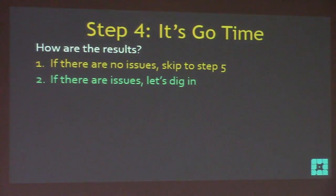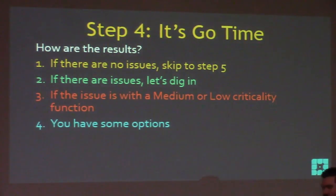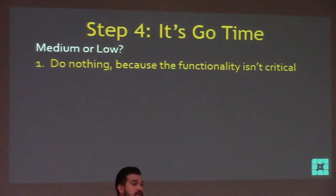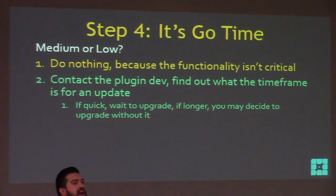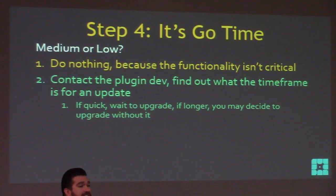How are the results? If there are no issues, skip to step five. If there are issues with a medium or low plugin, you have options. You can do nothing — you already said it's not critical to your site. Or you contact the plugin dev and find out their timeframe. Tell them: 'I tested on the release candidate and got this failure — what's your plan?' A good dev will say 'we plan to have an update out in a week, before the WordPress upgrade.' Or they might say it'll take two weeks after the upgrade — now you know you have to wait before upgrading.